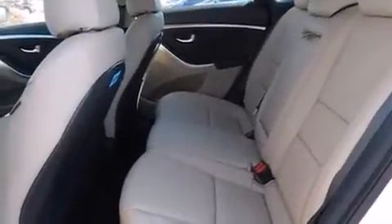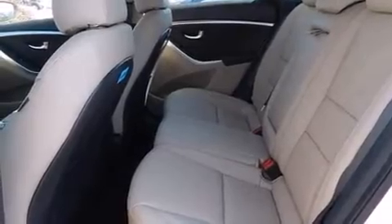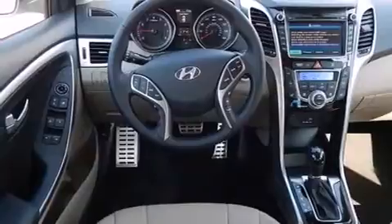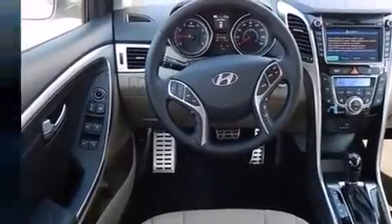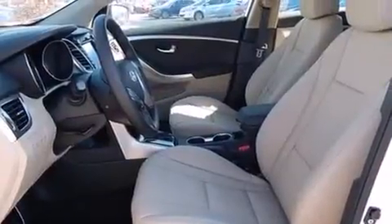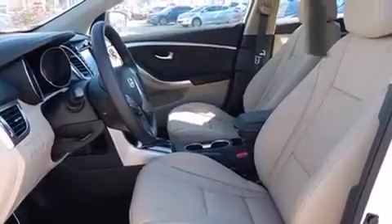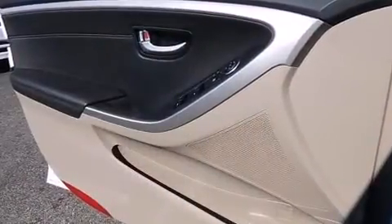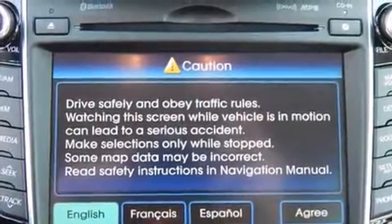Hyundai prioritized comfort and style by including front and rear reading lights, a tachometer, an outside temperature display, front fog lights, rear wipers, and one-touch window functionality. Storage solutions are integrated throughout the interior, demonstrating thoughtful attention to detail.